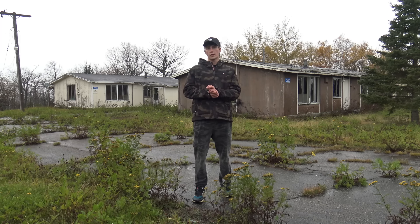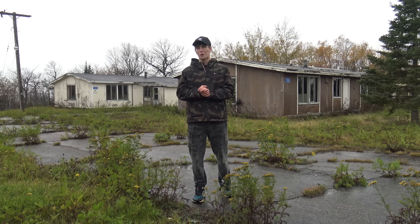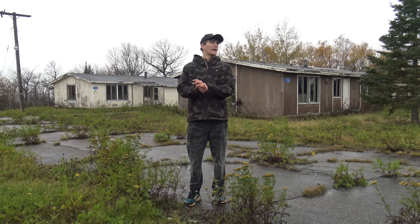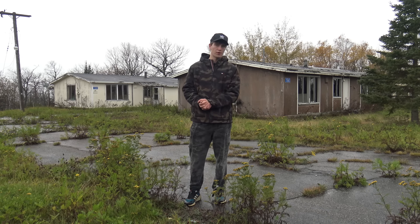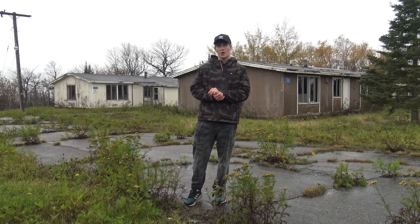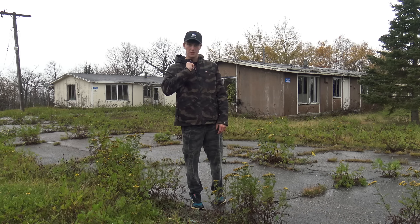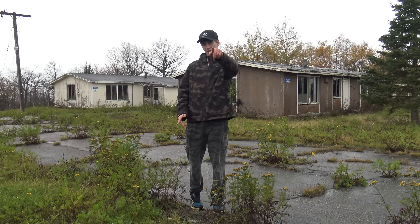Well, I think that's gonna do it for today's video guys. I appreciate you guys sticking to the end — I put a lot of work into going to all these places. Once again, I appreciate each and every one of you. Thanks for watching — if you aren't already subscribed, subscribe. There'll be a lot more stuff like this: ghost towns, mansions, stuff nobody else can find. That's where I come in. Appreciate you guys watching — take it easy.